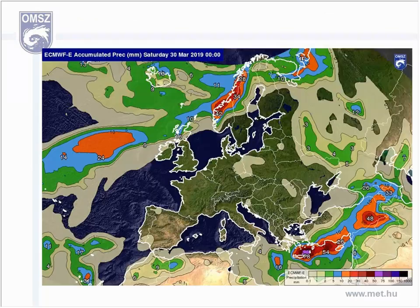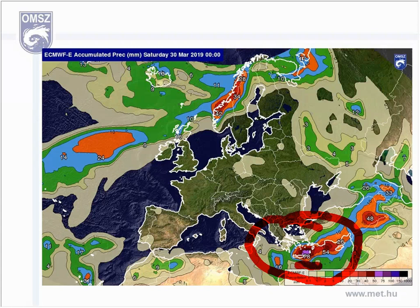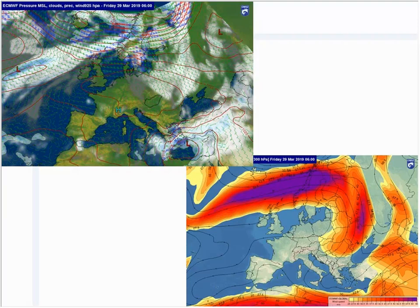The high amount of rain can be seen in the accumulated precipitation field from the ECMWF model. Locally up to 80 mm of rain is parametrized in this model — this is a really active region.